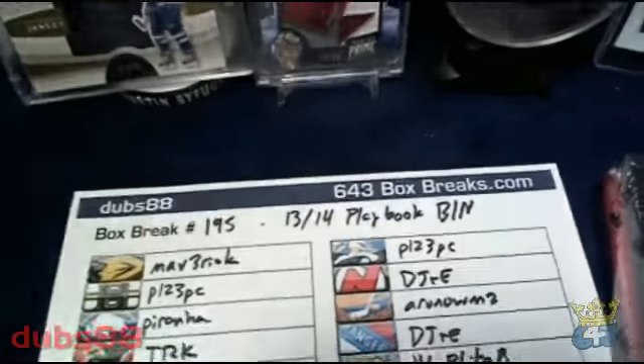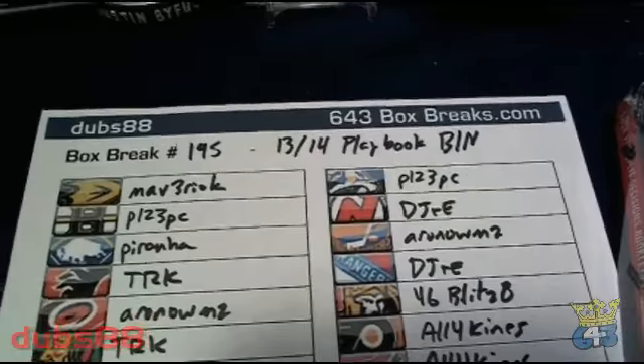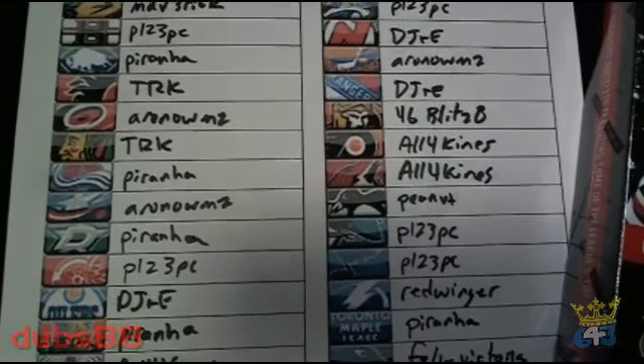Good evening everybody, Dubbs here from 643boxbreaks.com and this is break number 195 — 13/14 Playbook, buy it now from this evening. Here's your list of winning bidders.